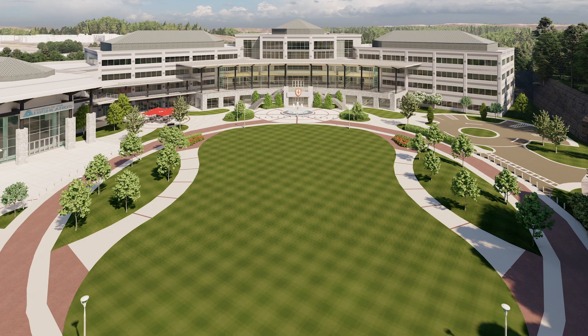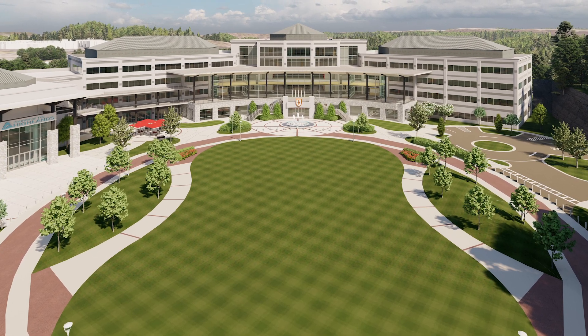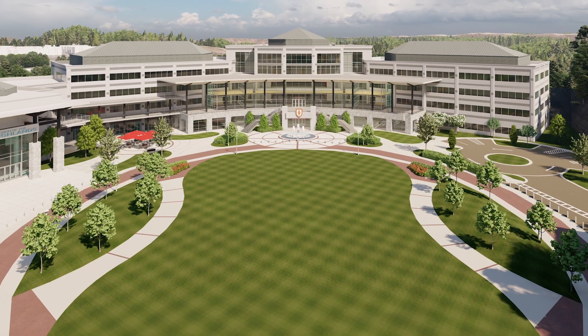Our graduates will live lives of eternal impact, and that journey starts here. Thank you for joining us on this virtual tour. To keep up with the project as it develops, be sure to follow us on Instagram at Highlands College. The best is yet to come.